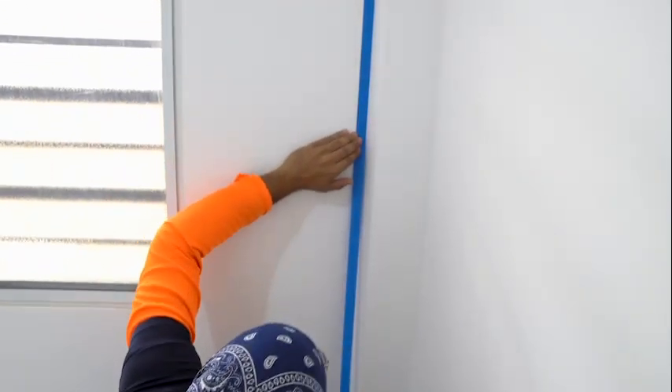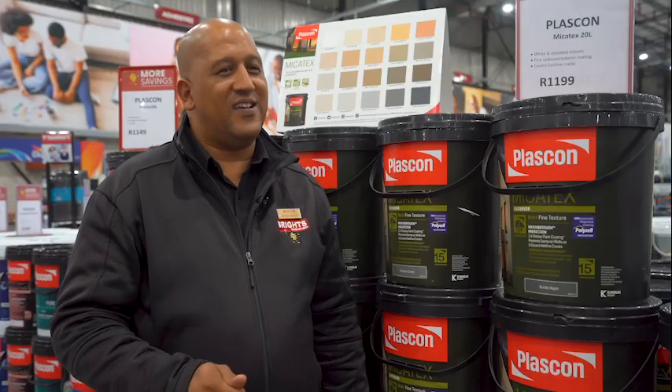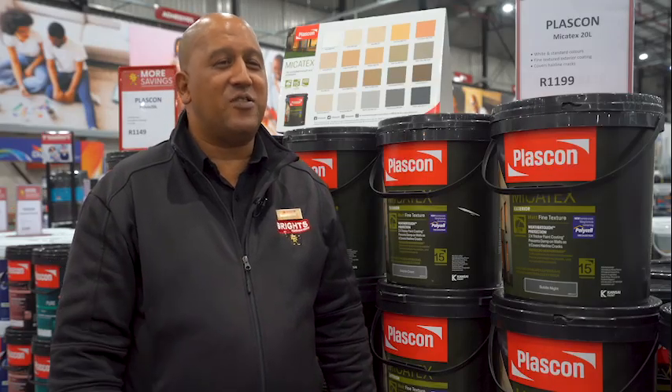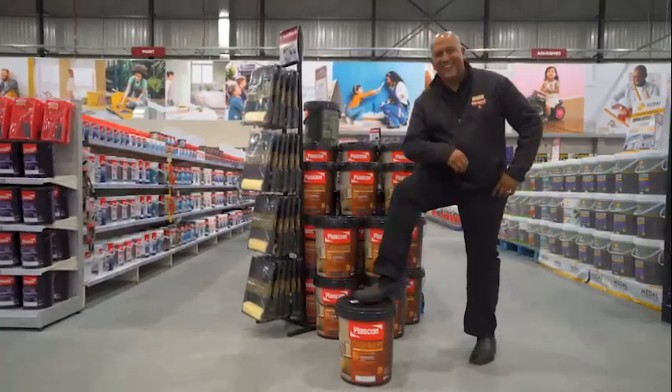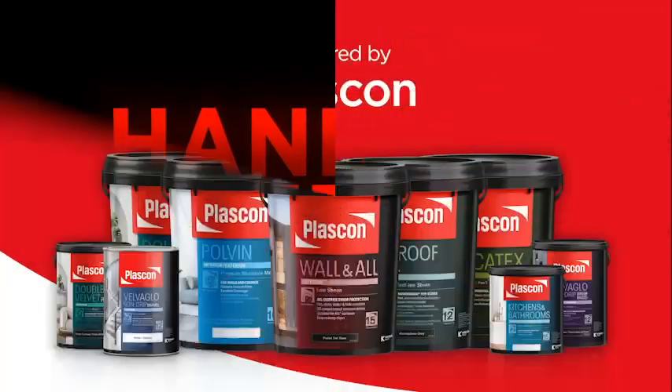Preparation is everything. So the first step is: prepare, prepare, prepare. You won't waste any money or time. Bright's Hardware store is more than just a hardware store. Handy heroes, powered by Plascom. We've got this.